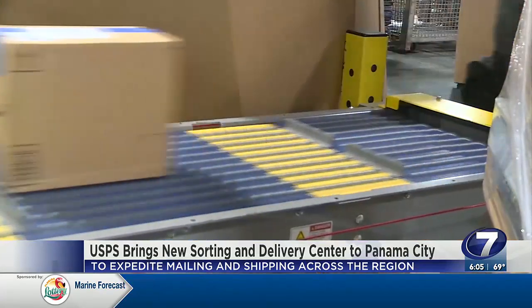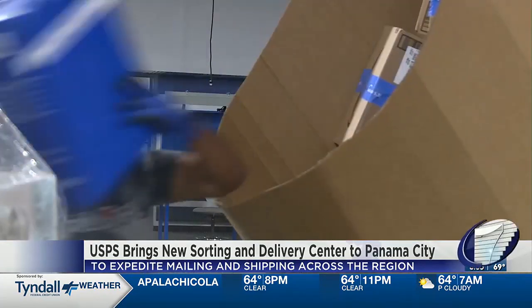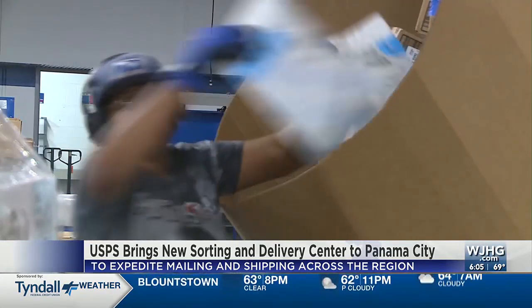USPS officials say the upgrade will not impact the number of jobs available. Staffing numbers are determined by normal processes, including number of routes and work volume. The whole concept of the sorting and delivery center is to be more efficient and effective. When we have a machine that can process packages much faster, we get the mail sorted quicker so we can get our carriers out to the street to deliver to the public much faster.